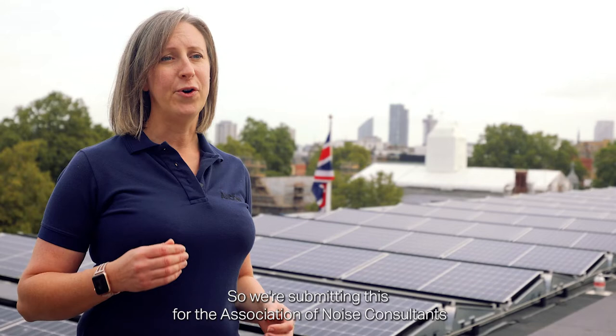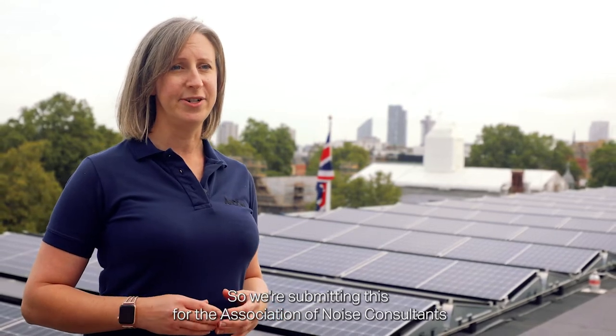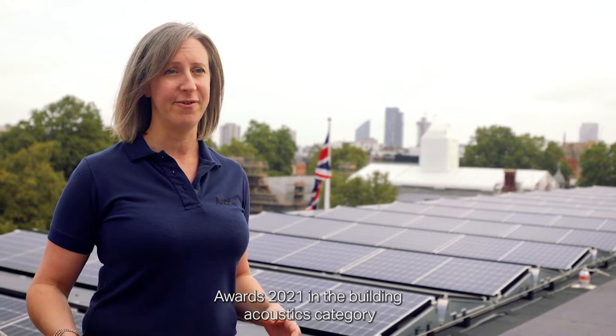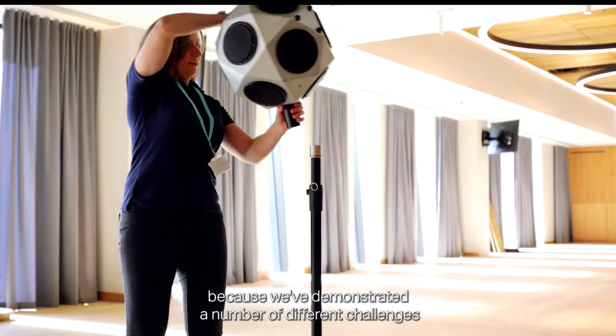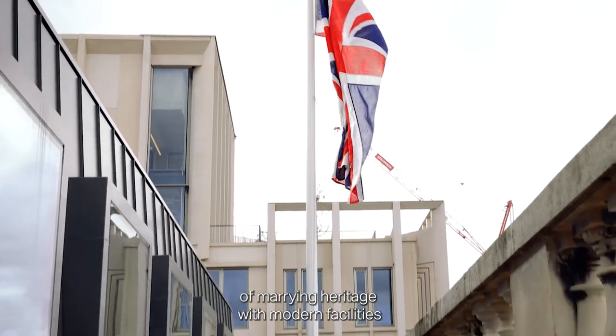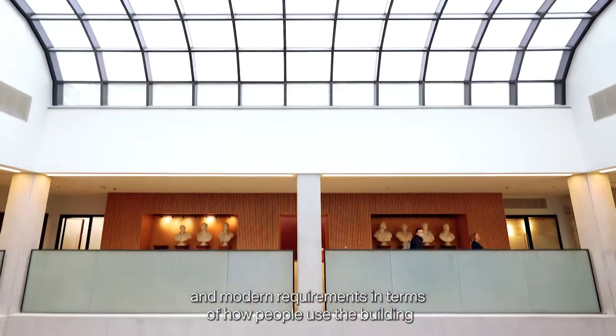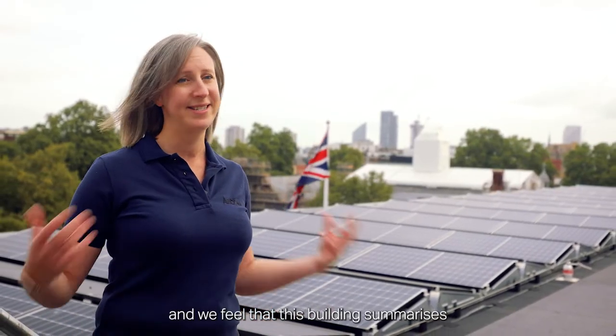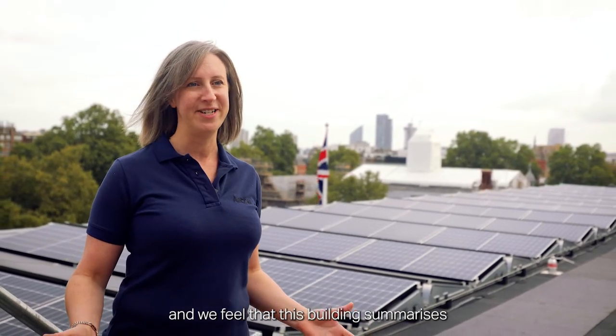We're submitting this for the Association of Noise Consultants Awards 2021 in the building acoustics categories because we've demonstrated a number of different challenges of marrying heritage with modern facilities and modern requirements in terms of how people use buildings, and we feel that this building summarises everything that we've achieved here.